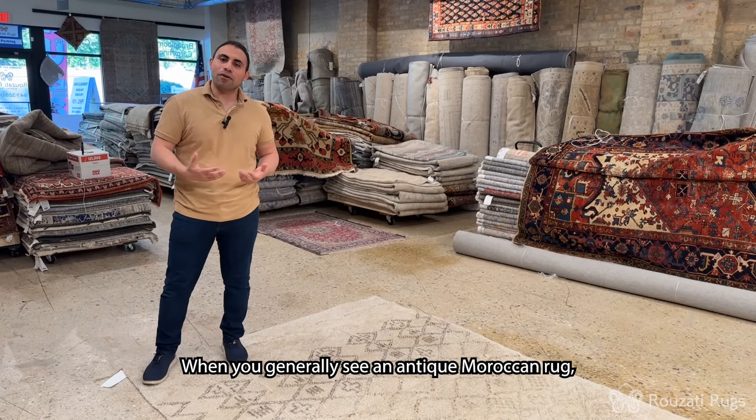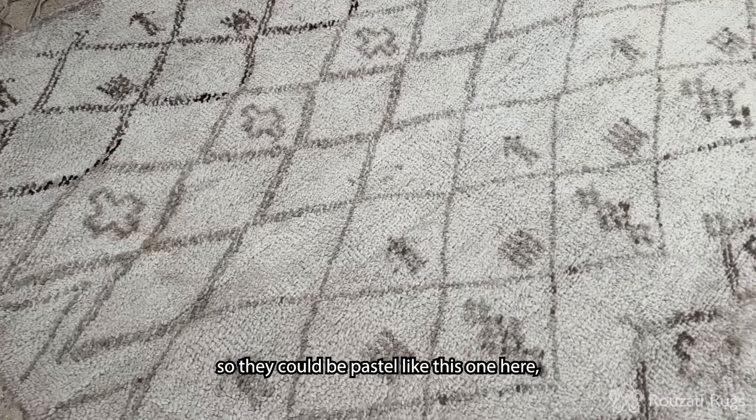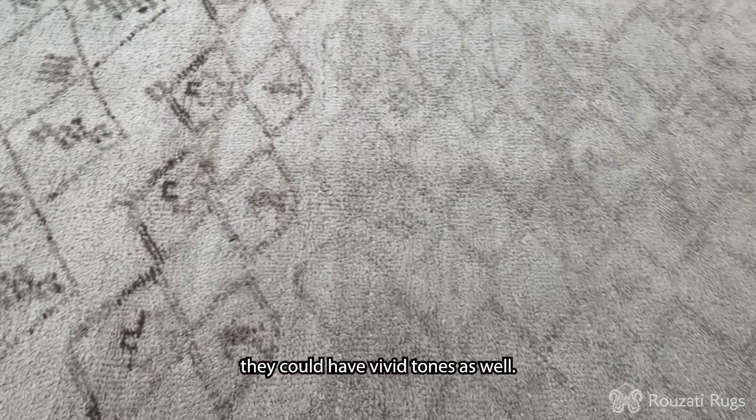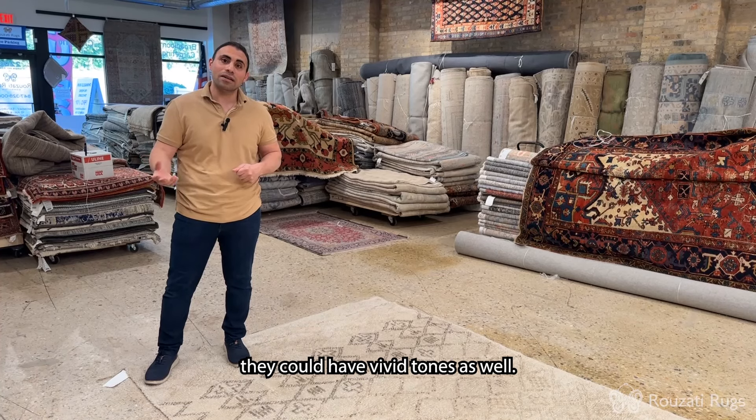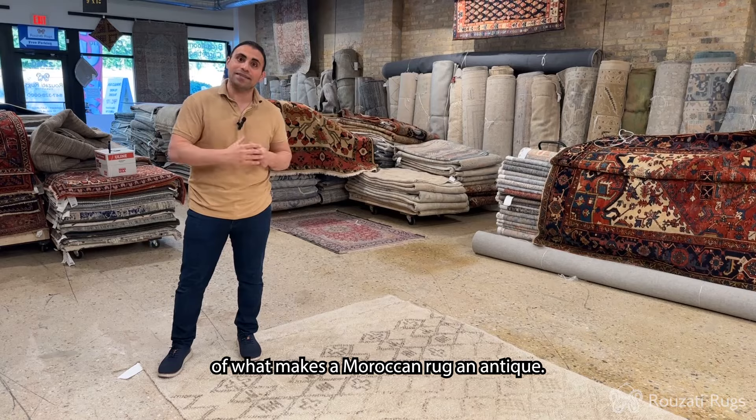When you generally see an antique Moroccan rug, you'll notice that they come in different colors. They could be pastel like this one here. They could have vivid tones as well. In general, the size is one of the main determinants of what makes a Moroccan rug an antique.